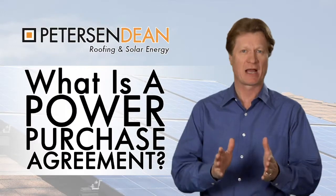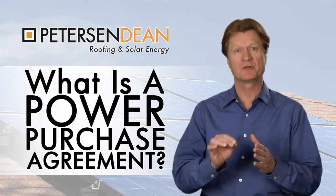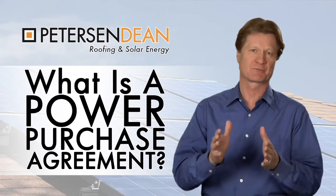In effect, you have a power purchase agreement with your current utility company. Your utility sets the price, and you agree to pay for what you use at that price. With a solar power purchase agreement, you agree to purchase the power the panels produce.